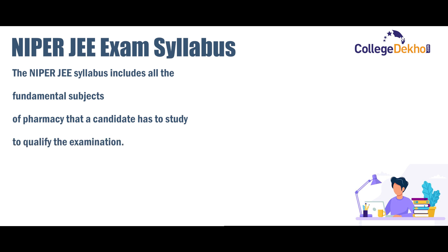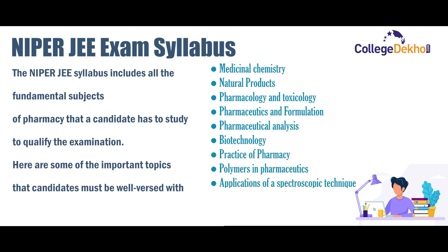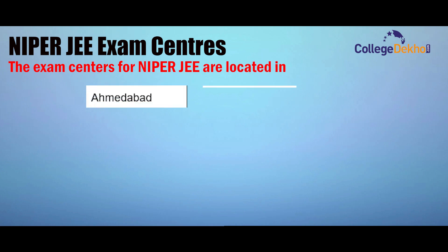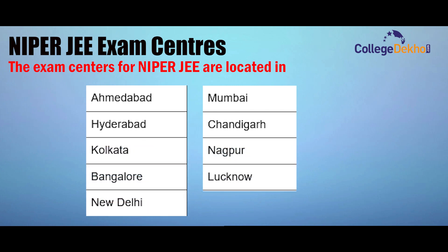The NIPER JEE syllabus includes all the fundamental subjects of pharmacy. Important topics that all candidates must be well versed with include: Medicinal Chemistry, Natural Products, Pharmacology and Toxicology, Pharmaceutics and Formulation, Pharmaceutical Analysis, Biotechnology, Practice of Pharmacy, Polymers in Pharmaceutics, Applications of Spectroscopic Techniques, Hospital Pharmacy, and Clinical Research. The exam centers for NIPER JEE are located in Ahmedabad, Mumbai, Chandigarh, Hyderabad, Kolkata, Nagpur, Lucknow, Bangalore, New Delhi, and Pune.